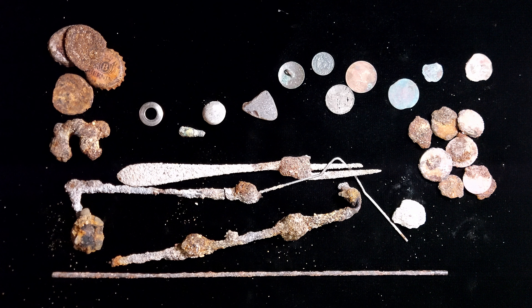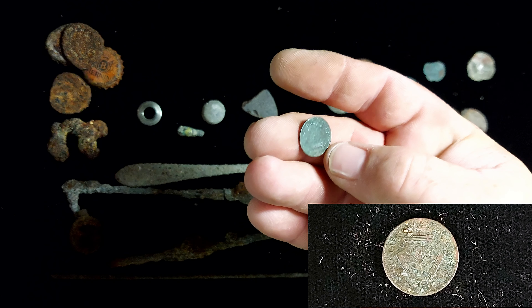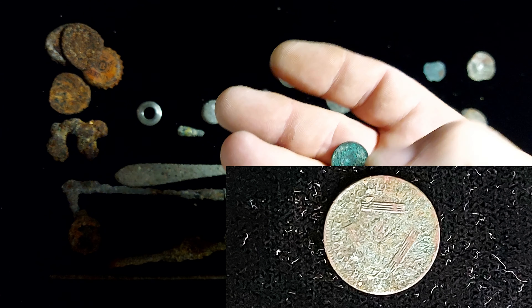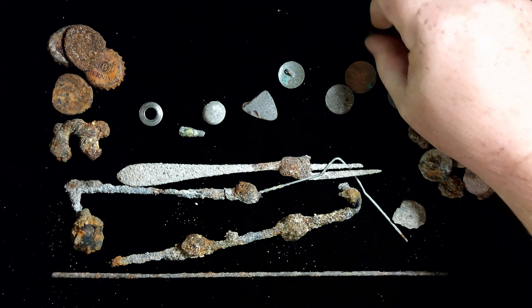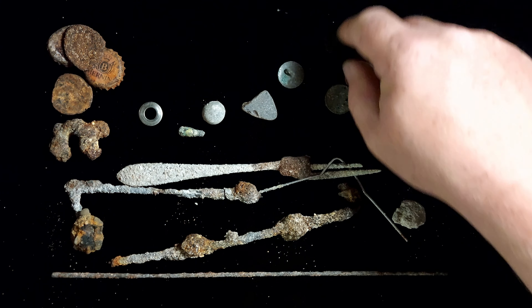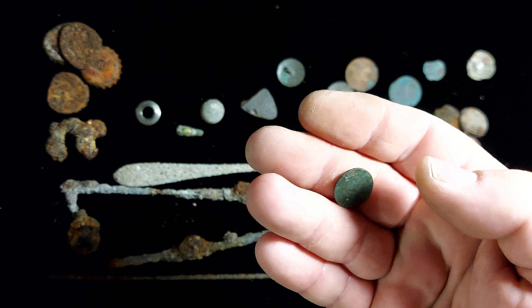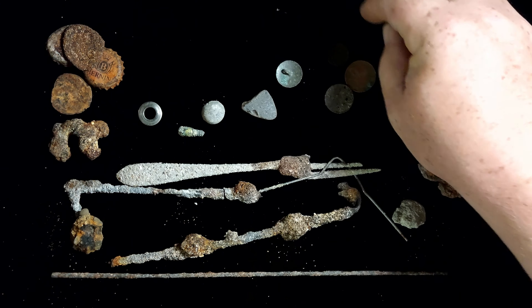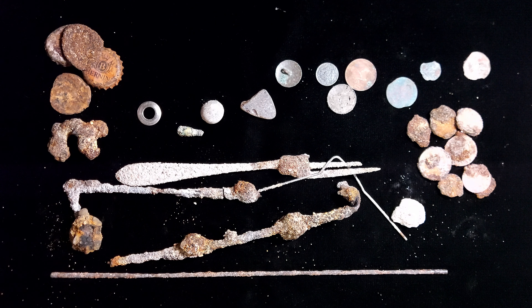My favourite find is definitely the 3 pence, which was also called a tiki. I can't make out the date — I will settle for 1939, though it might be different, higher or lower. I can't see on the back — it's also well-corroded. I did have it on electrolysis for a little bit but that didn't help, so I'll let it be before it gets damaged. I'm going to settle for 1939. Definitely my favourite find.